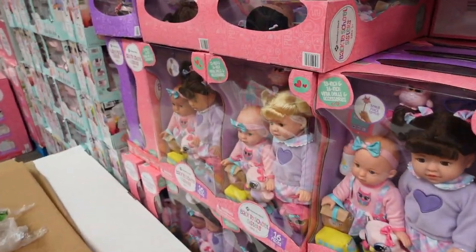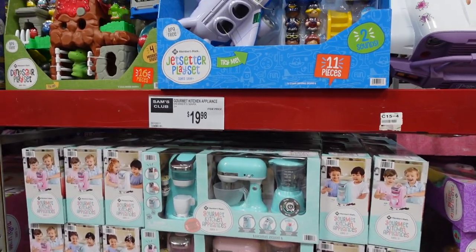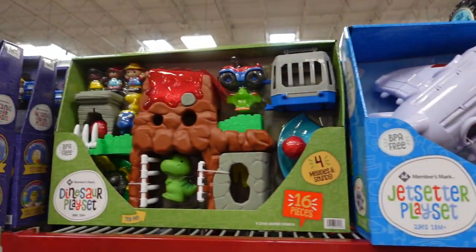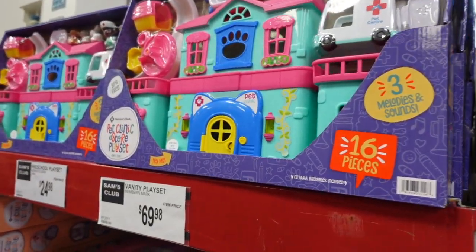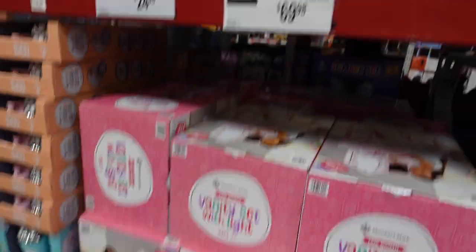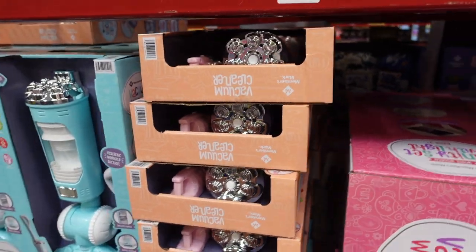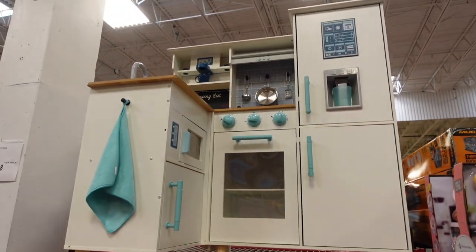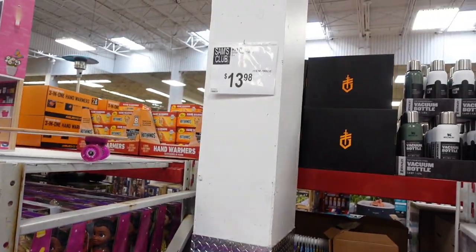They have a power tool set for $39.98. They have this Disney Princess truck for $149.98. There are some dolls for $20.98, a little KitchenAid mixer for $19.98 — super cute! Then they have these little people with the dinosaur, and a vanity play set for $69.99 — really cute if you have a little one. They also have a preschool play set for $24.98, and a toy vacuum for $19.98 — my kids would love that!